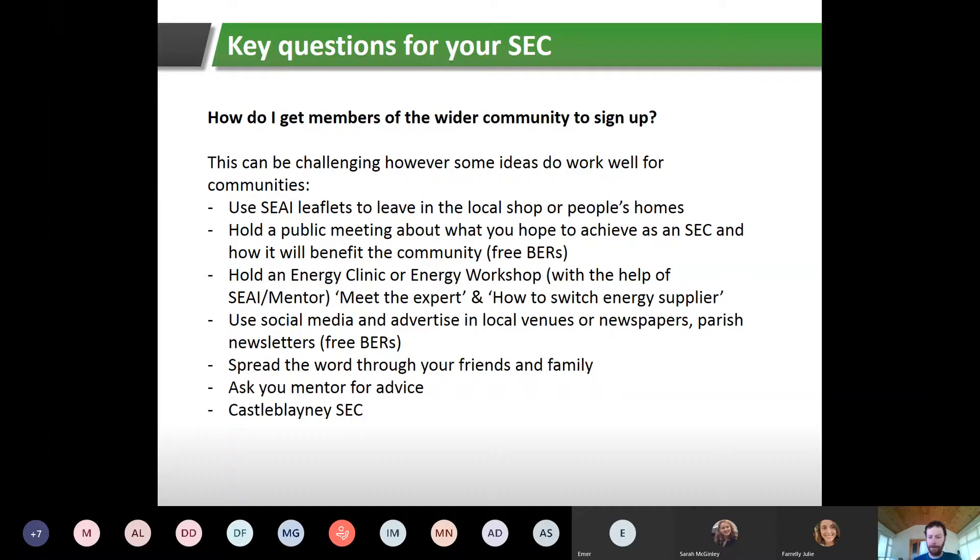Some of the ways to get the wider community involved include using SEAI leaflets — through your mentor or by directly contacting SEAI — to get people thinking about energy efficiency measures and available grants. You can hold public meetings and talk about what your SEC would like to do over the next year or number of years and how it will benefit the community. To encourage attendance, you can offer free building energy ratings, which come through your energy master plan, and hold energy clinics or workshops with the help of SEAI or your mentor.